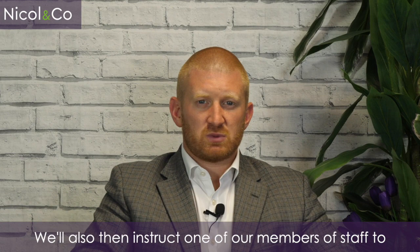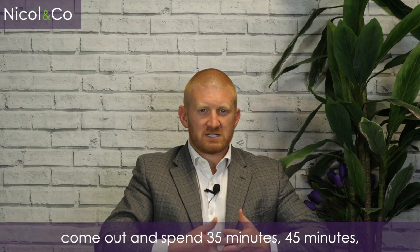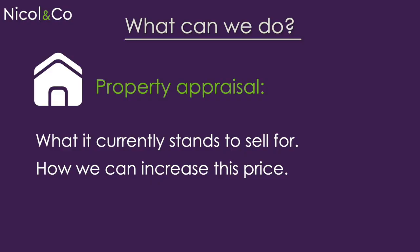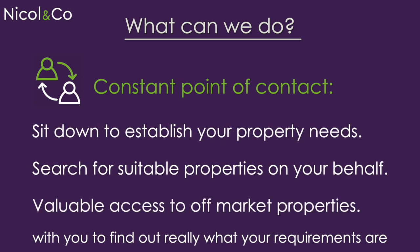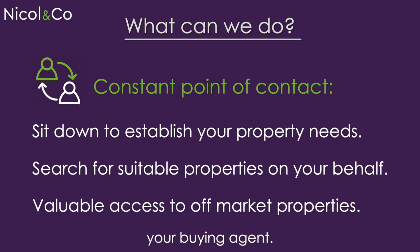We'll also instruct one of our members of staff to come out and spend 35 minutes, 45 minutes, an hour — however long it takes — with you to find out really what it is you're looking for in the next property. Working on this basis, we'll work one-to-one with you to find out what your requirements are for your next step, and we will then essentially become your buying agent.